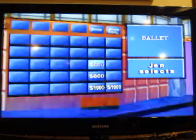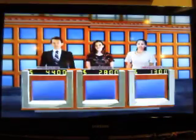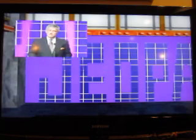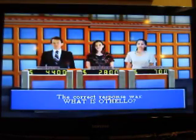Ballet for $600. José Limón played this Shakespearean role in his own modern ballet, The Moor's Pavane. What is Macbeth? No — that takes her down to $700. Othello.